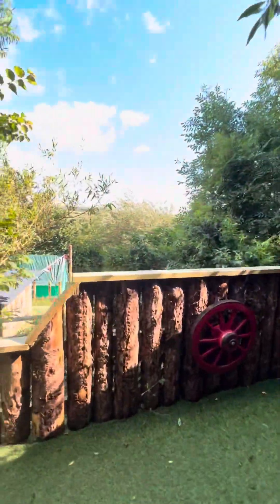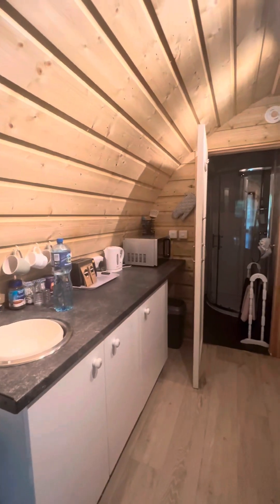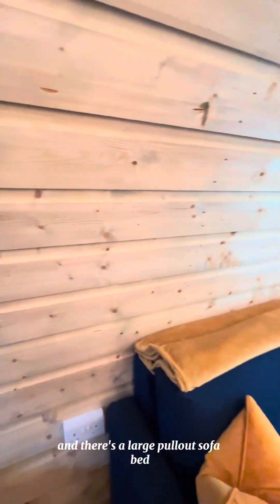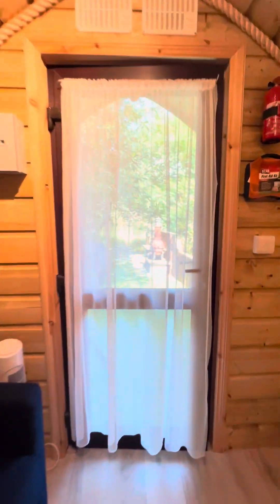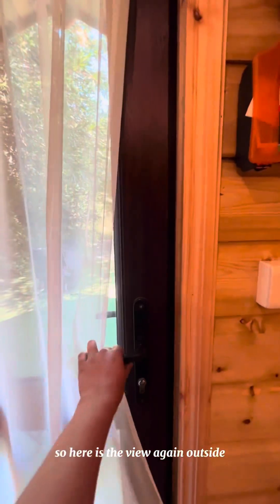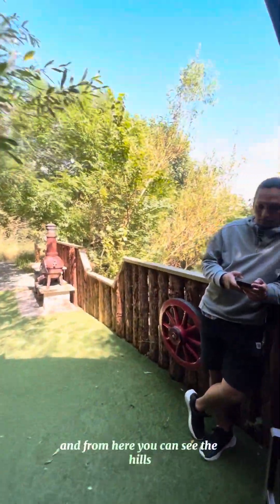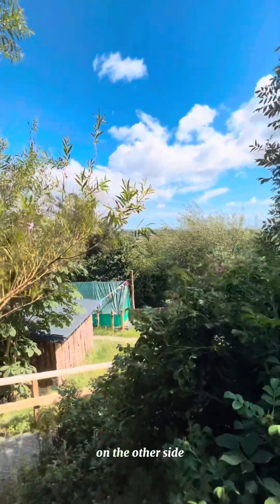It was lovely and peaceful with all the essentials for glamping. This spot actually sleeps up to four people — there's a double bed and a large pull-out sofa bed, and it also has a fully equipped bathroom and kitchenette. Here is the view again outside, and from here you can see the hills on the other side.